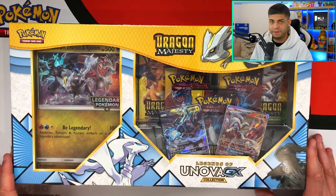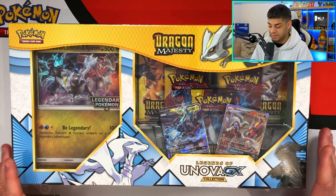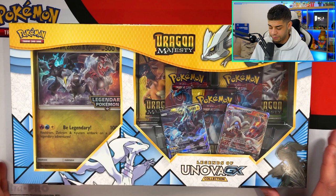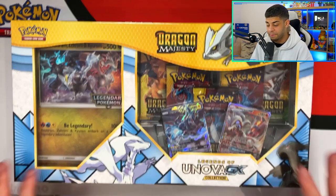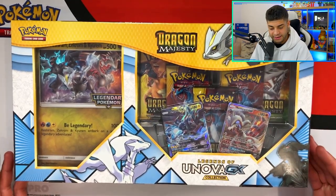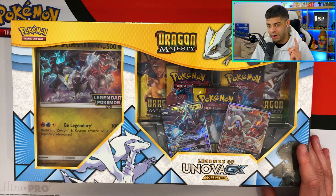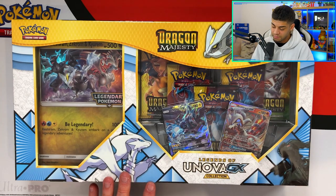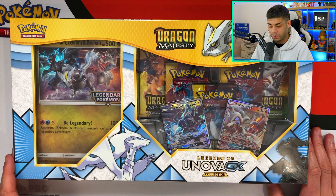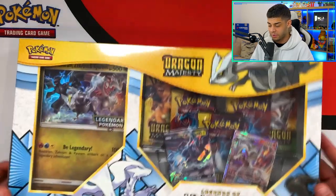The Dragon Majesty holiday box cost me around 70 pounds — it probably retailed for around 30 when it first came out. It now goes for about 80, so it's gone up a little. I bought it because it's a holiday set and came out before Shining Legends. It's a really cool set people enjoy opening and you can pull some great cards.